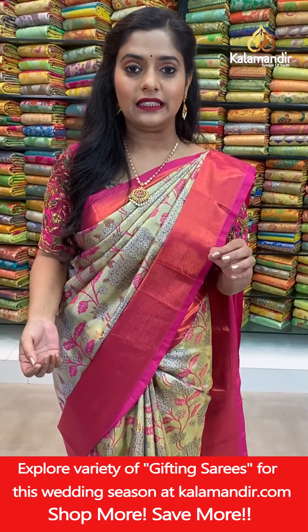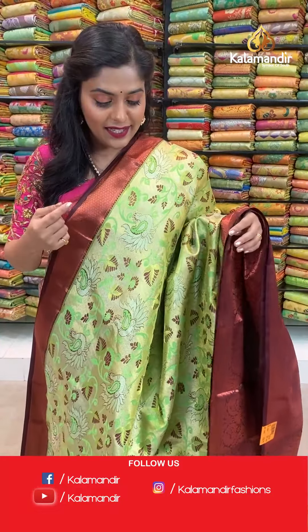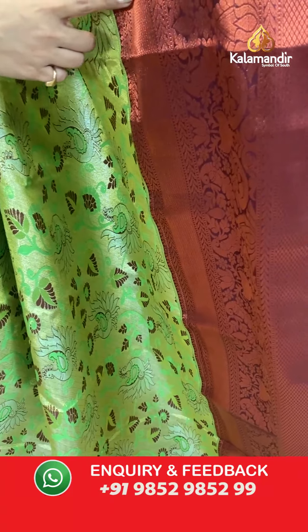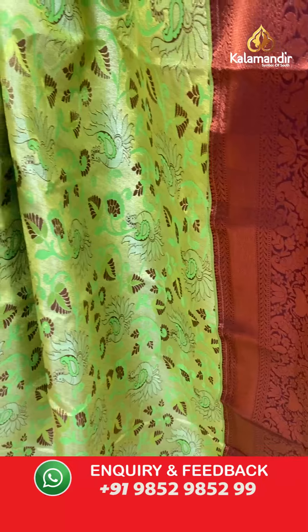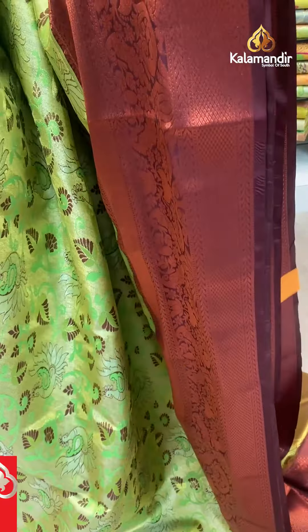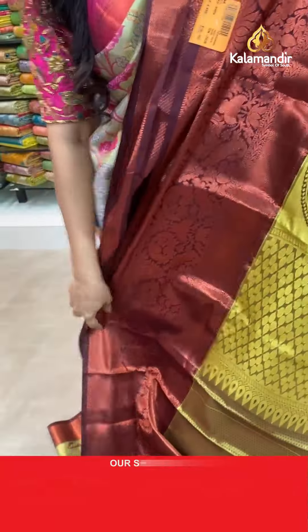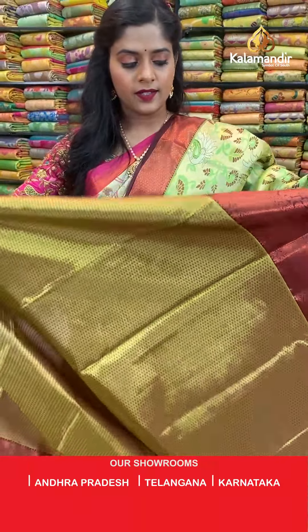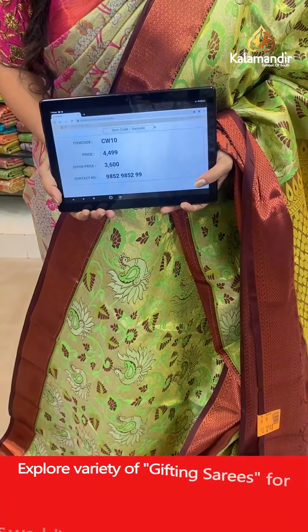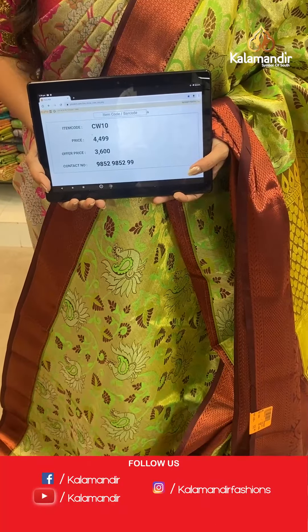Moving to the next pattern — a very dark colored saree, great for those who like dark colors. The body has a base of green and gold, with floral jaal work and peacock design. The border has dark brown color with copper zari work. The pallu is contrasting in color with full zari weaving work. The blouse piece is also zari woven in contrasting color. Saree code CW10, actual price 4,499, offer price 3,600 rupees. To place an order take a screenshot and send it to our WhatsApp number 9852985299.